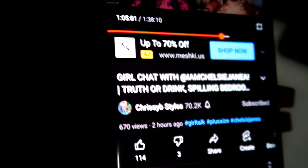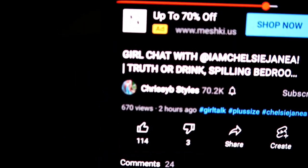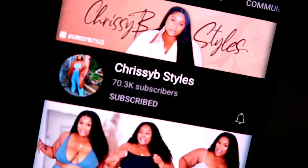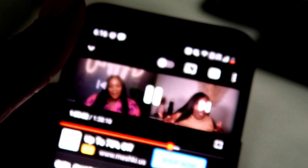I'm watching Chelsea B Styles on YouTube — y'all go follow her! She is so funny. Follow Miss Chelsea B Styles, she's another plus-size YouTuber and I just love her content. I'm just cleaning up and listening to my girl — it is so funny, I'm definitely enjoying this.